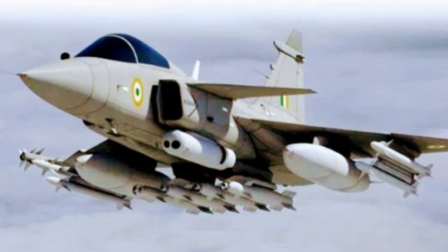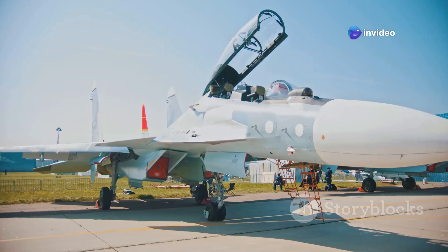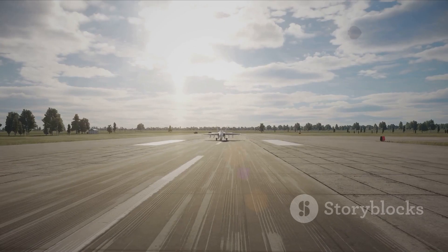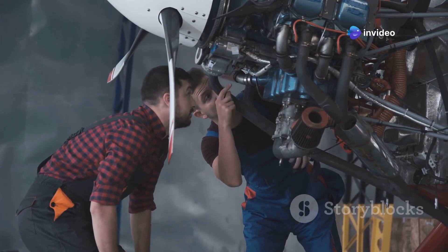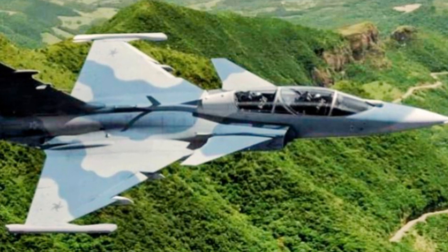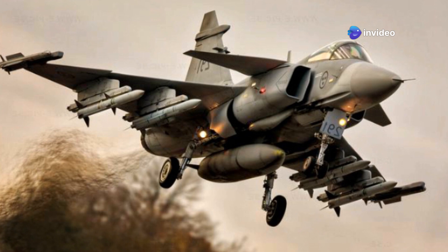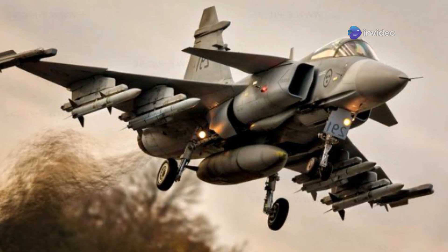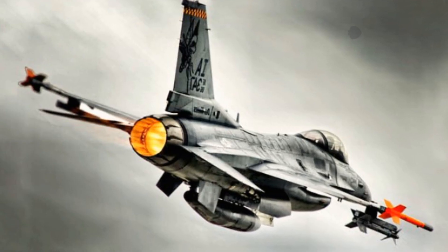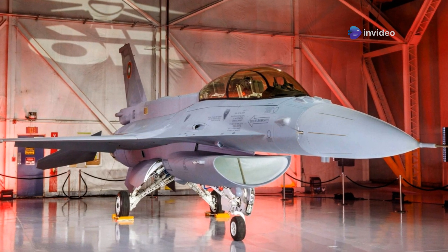Cost is a major factor for any air force. Acquisition cost is the initial price of the aircraft, while operational costs — cost per flight hour — are equally important, as these ongoing expenses can be substantial over an aircraft's lifespan. The Gripen E is often marketed as a cost-effective solution, with a generally competitive acquisition cost. Saab emphasizes its lower operational costs, as the aircraft is engineered for ease of maintenance, requiring a small ground crew and achieving rapid turnaround times between missions. The F-16 Block 70's acquisition cost for new-build aircraft is considerable, though its cost per flight hour is a known quantity from decades of operations. A major advantage for the F-16 is its massive global logistics chain.